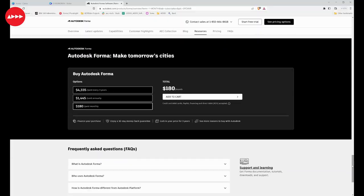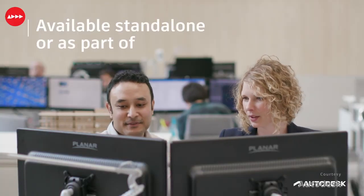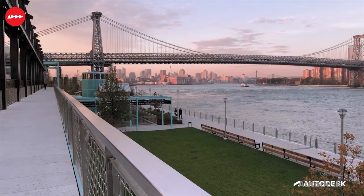Autodesk Forma is available on a monthly subscription for $180, an annual subscription for $1,445, or a three-year subscription for $4,335.